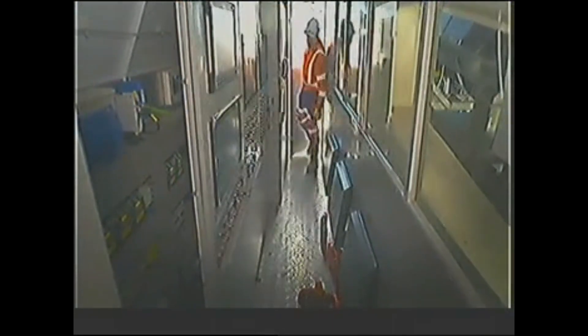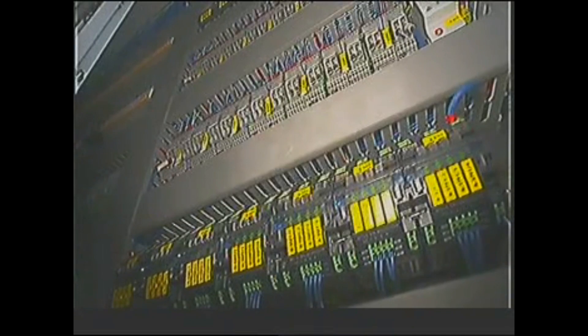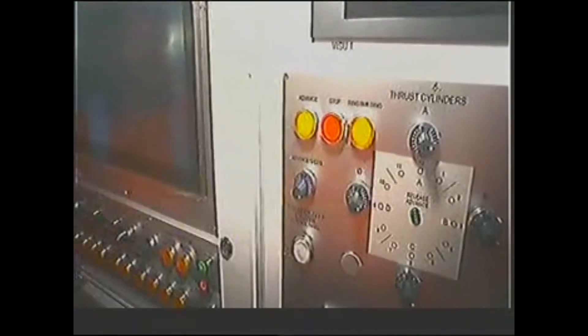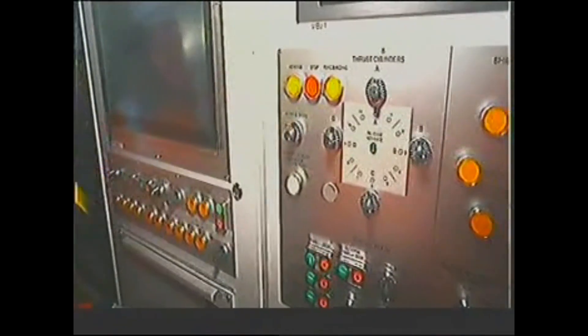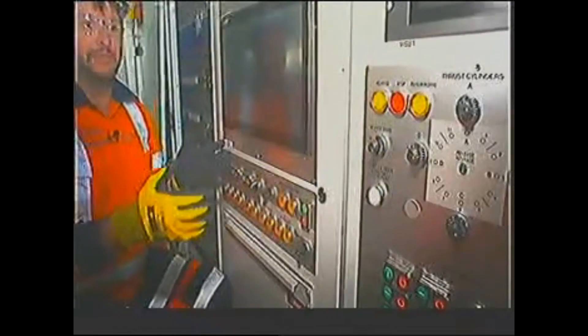Now we are in the operator cabin, and this is actually the brain of the whole machine. When the operator is in advanced excavation mode, he has to select this button here and then he can start turning the cutter head and advance. He will operate the machine through here.